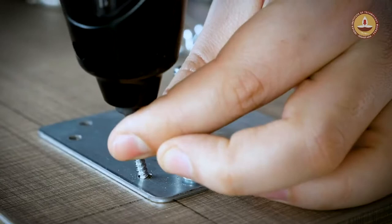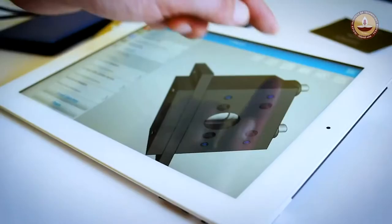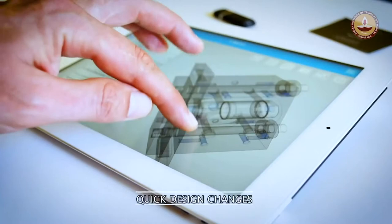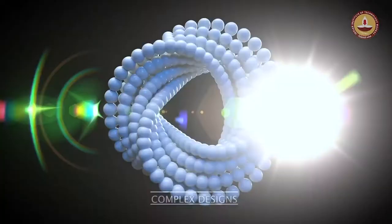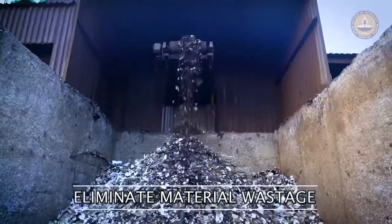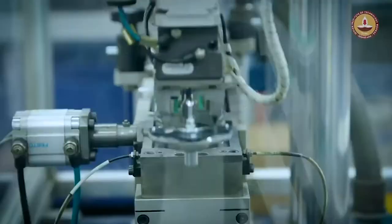Rather than assembling multiple pieces, additive manufacturing saves time by creating complex parts instantly. A mere modification of a computerized design file enables quick design changes without the need for any additional tooling. Quick prototyping enables immediate testing, and there is no necessity to simplify complex designs. Material wastage is eliminated, resulting in low material cost, and production parts can be produced only when needed.